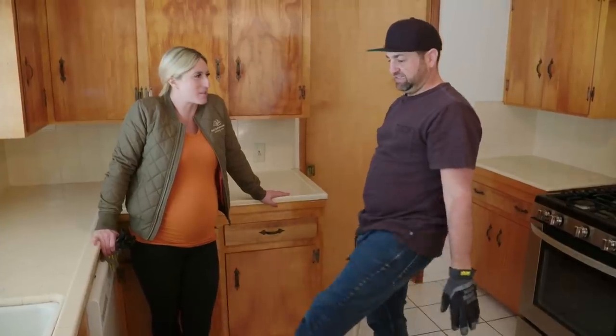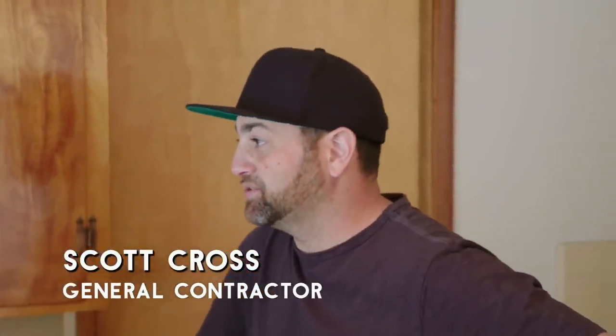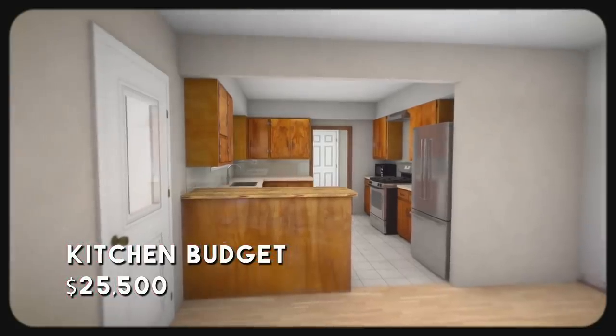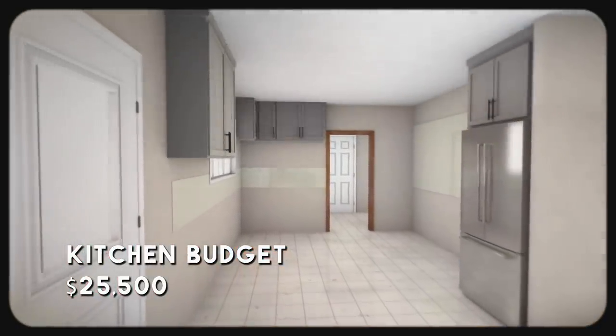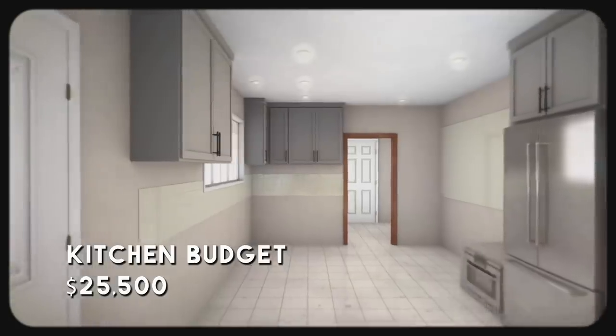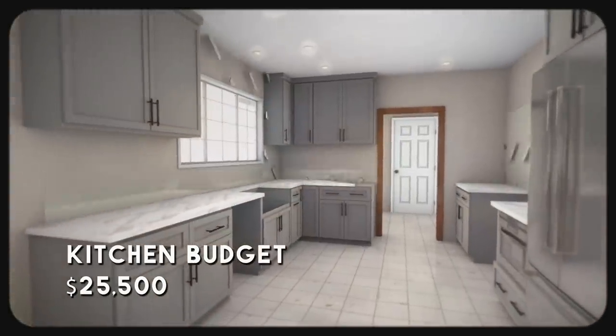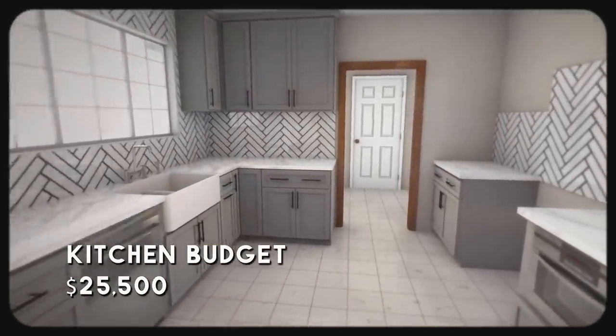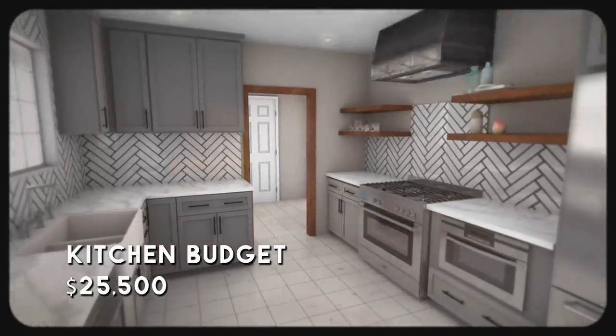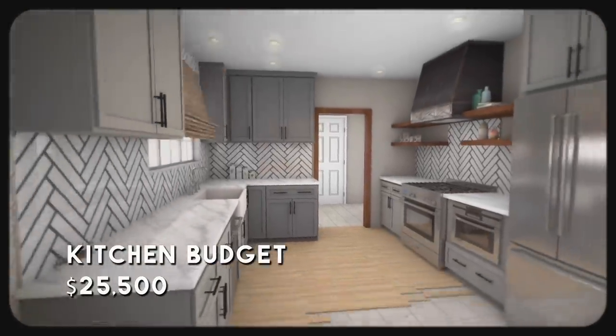Are you ready to rip this house apart? This is the fun part, actually. We'll get rid of the soffit completely so we can give them new upper cabinets with tons of storage space. We'll install new lighting so they can actually see when they're cooking — new countertops, new backsplash, a new sink, nice and big. We'll give them a new dishwasher and a range with a proper hood. We'll extend the flooring from the dining room, and that'll be a brand-new kitchen.